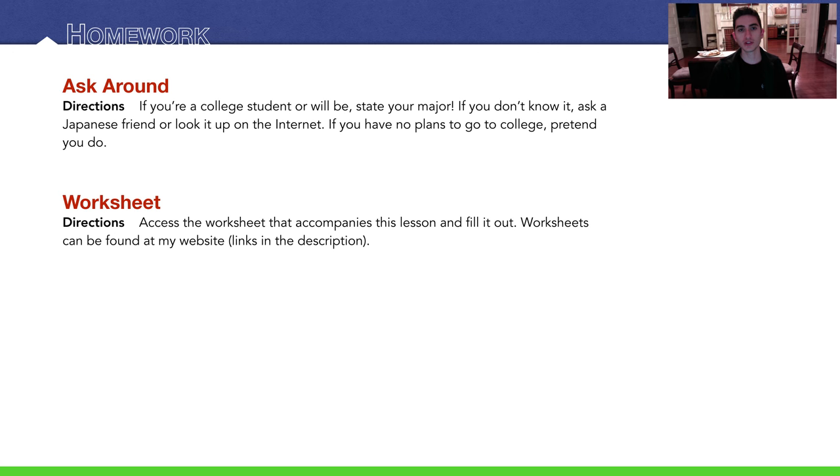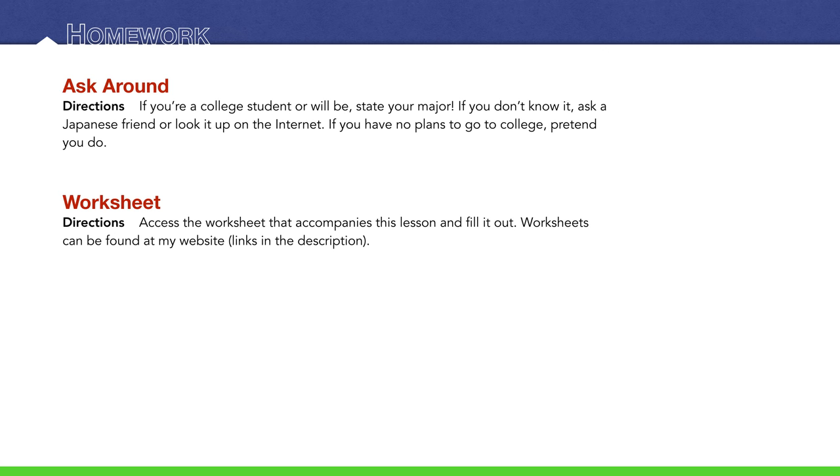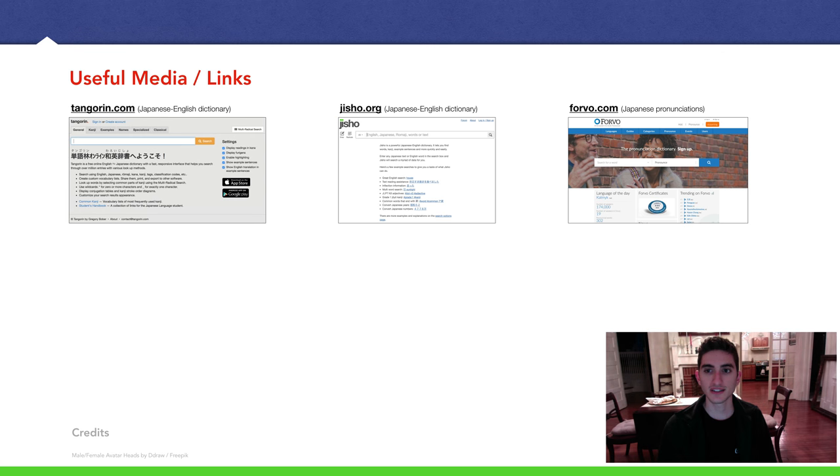Homework time! Ask around. If you're a college student or will be, state your major. If you don't know how to say your major in Japanese yet, ask a Japanese friend, someone who speaks Japanese, or just look it up — there are dictionaries everywhere. If you have no plans to go to college, just pretend for the sake of this homework. There's also a worksheet associated with this lesson on my website — link in the description. Thanks guys for sticking around for another lesson. This was a short one — I hope to see you in future lectures.